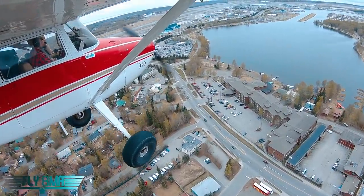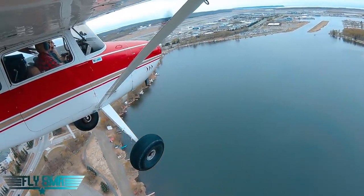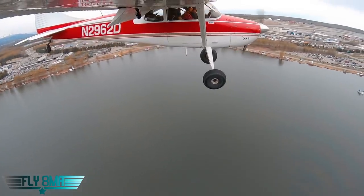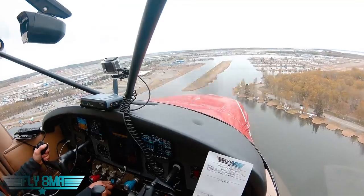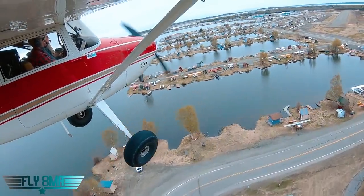Even though we had told Approach initially that we were landing at the strip, somewhere along the line Tower thought we were a floatplane landing west — landing on the water. When he said clear to land west, we actually want to be cleared for runway 32. Once we hear the words runway 32, we read it back and confirm we're landing at the strip. Tower double-checks with us before giving permission to a float plane to cross the water runway. Now all that's left is to fly right base for runway 32, staying just to the right of the water runway, clear of all the float planes.